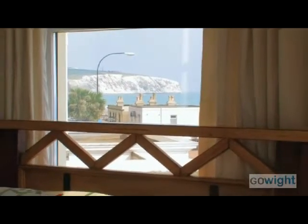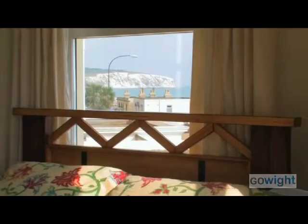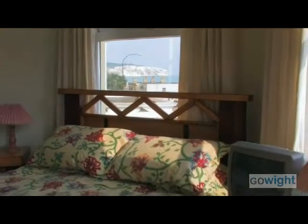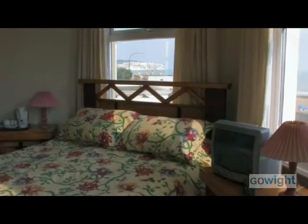The Sandown has 40 well-appointed bedrooms, many of which have sea views across beautiful Sandown Bay, and all have ensuite bathrooms, TV, and tea and coffee making facilities.